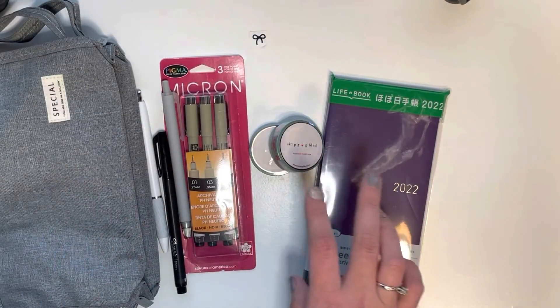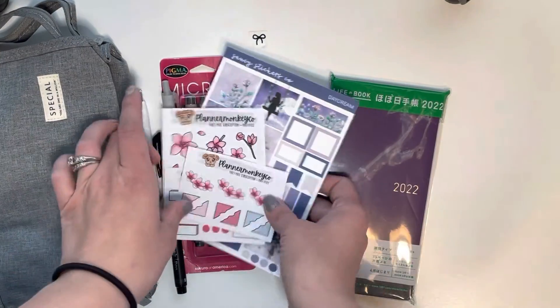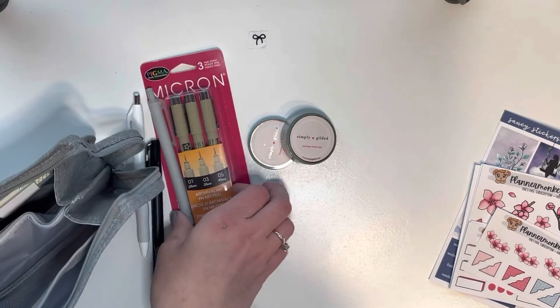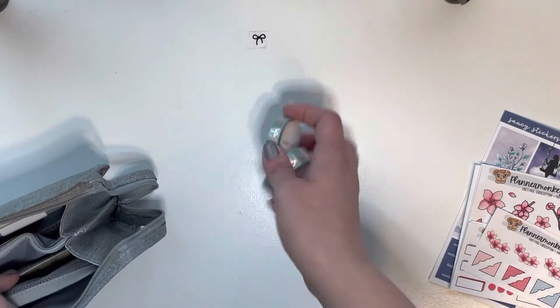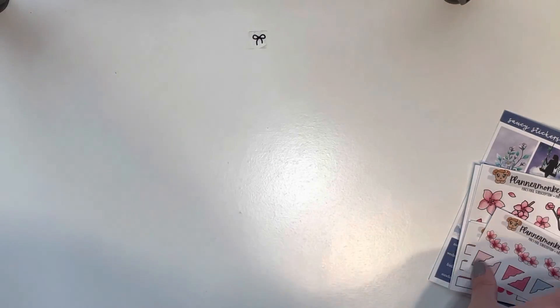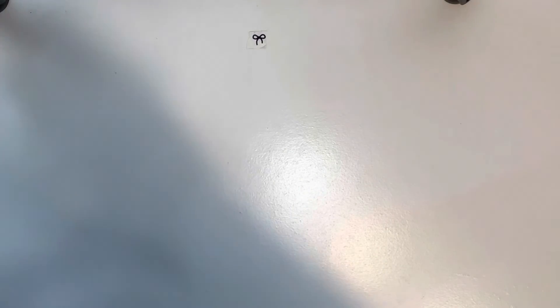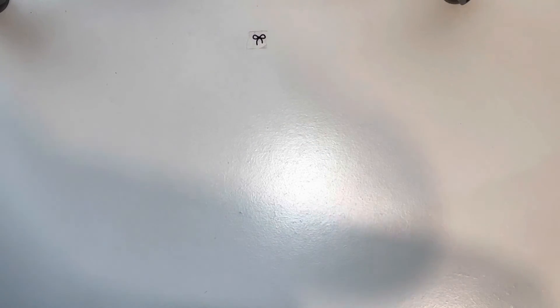I will go through this on Instagram as well with more details. In addition to everything you see here, you will also be getting a $20 shop credit to one of my favorite sticker shops, which is Sprouted Paper Co. — it was super hard to choose one but I chose that. So make sure you go to Instagram, check out the rules, and figure out how to win all of these amazing things. That's it for this video — I'll see you guys later!